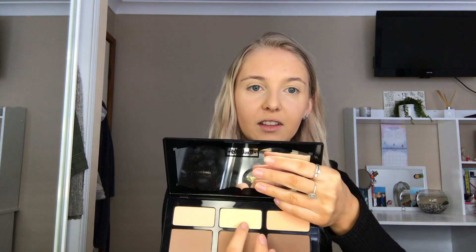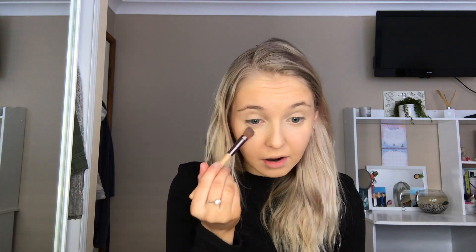Next, I'm just going to set my under eyes with the shade Lyric, which is this shade right here, because sometimes my under eyes get a bit shiny. By looking at some photos, it didn't look like Cleopatra used any blush, so I'm going to skip out on that today and go straight to highlighter.